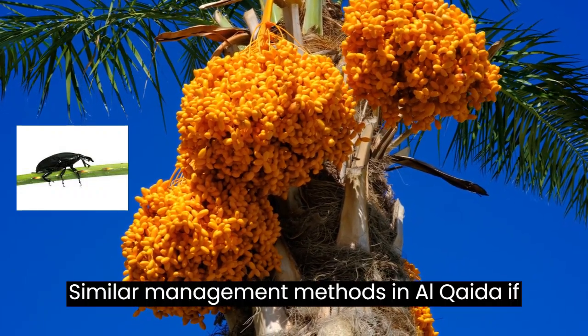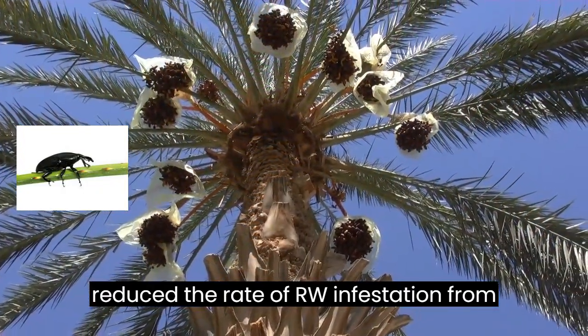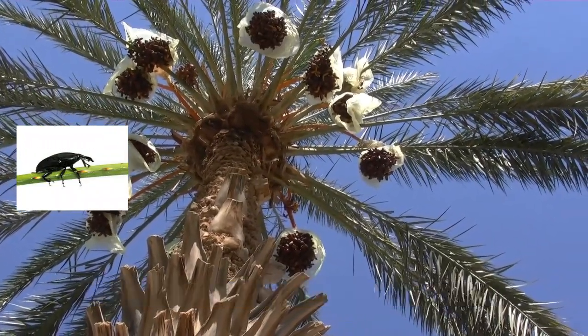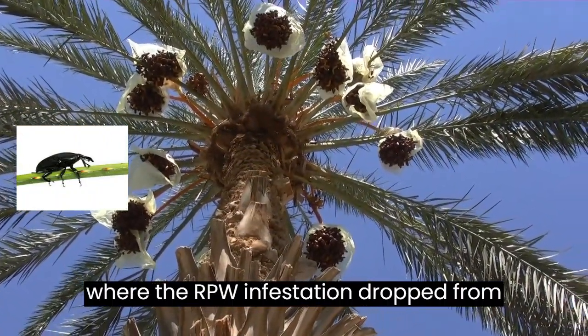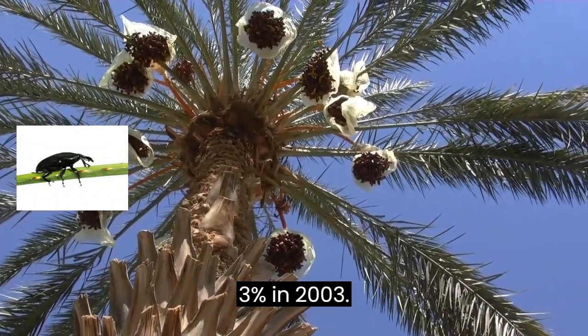Similar management methods in Al-Kadif reduced the rate of RPW infestation from 6.6% to 2.5% of palms. Deployment of pheromone-baited traps integrated with other tactics was also effective in the Sultanate of Oman, where RPW infestation dropped from 24% in 1998 to 3% in 2003.